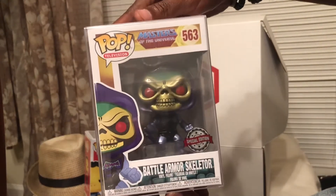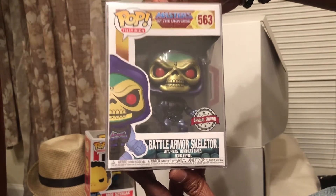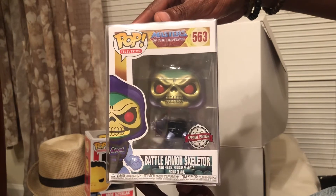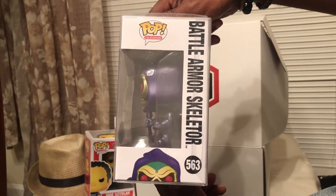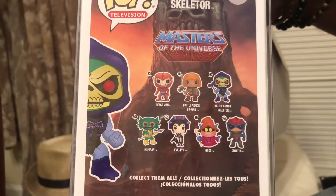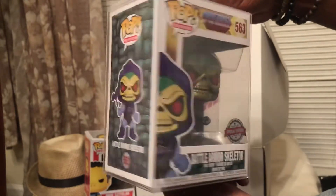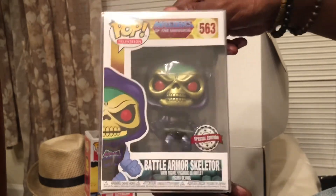Battle Armor Skeletor — Masters of the Universe, Special Edition. Yeah, this is a pretty good one for me. I've tried in the past to get this during restocks and haven't been able to get it in time, so this is a great pull for me to add to the collection. This is one of my favorite cartoons from the 80s — definitely amazing, and it's going in my collection.